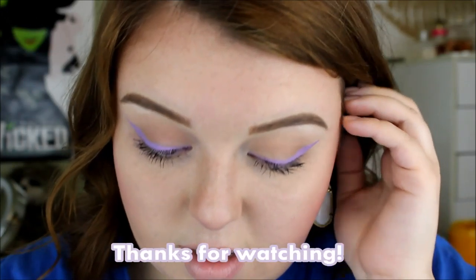That is how you get this look! I hope that you all learned something through this video, especially how to wear colored eyeliner just every day. Thank you all so much for watching. If you like my video, you should subscribe so that you can be notified whenever I upload a new video.